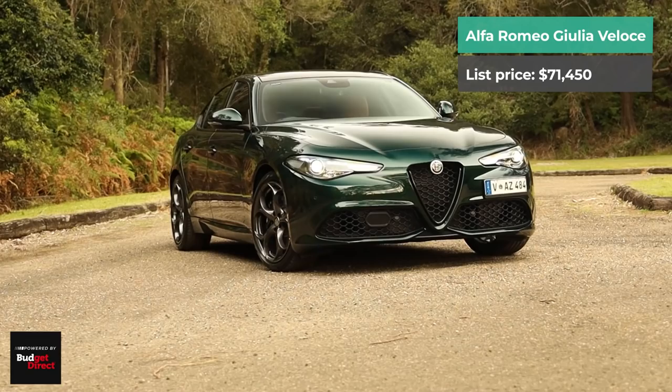I'm Tom Baker, this is Chasing Cars, and today we're reviewing this beautiful green over tan Alfa Romeo Giulia.